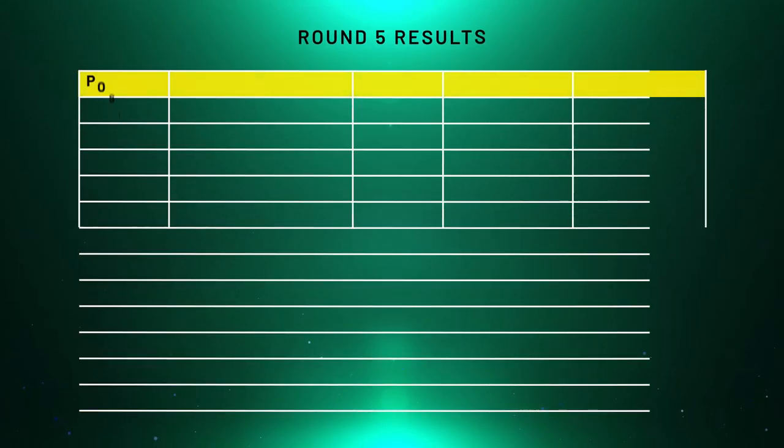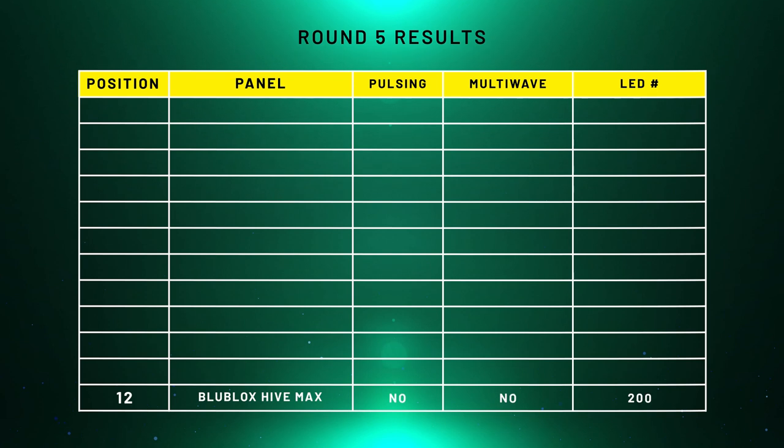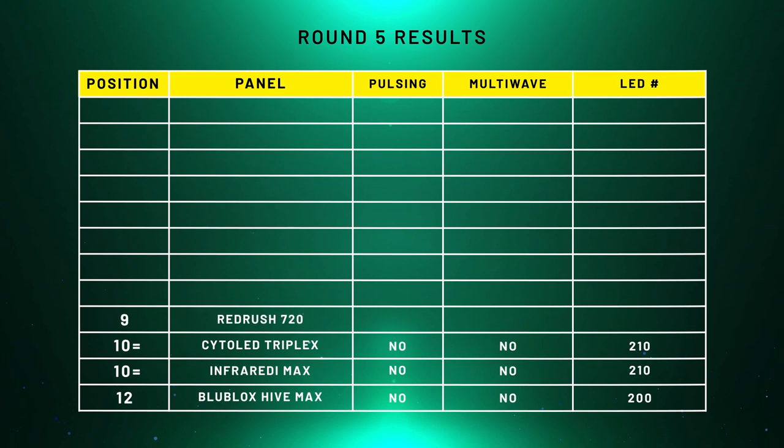In last place we have the BlueBlocks Hive Max — no pulsing, no multi-wave technology, and 200 LEDs. In second-to-last place there are two panels: the Infraredi Max, which only uses 660 and 850, no pulsing, and 210 LEDs; and the same applies to the Cyto LED Triplex. In ninth place we have the Red Rush 720 with 240 LEDs. In seventh place equal, we have the Red Light Rising Advantage 900 with 300 LEDs and the Rouge Pro which also has 300 LEDs. That leaves us with six panels.